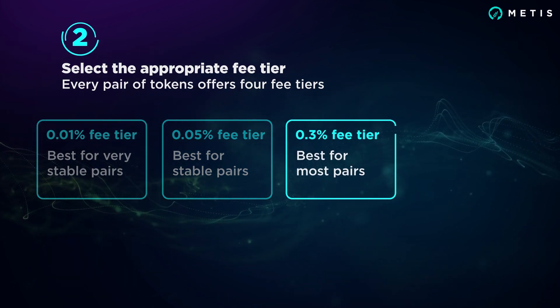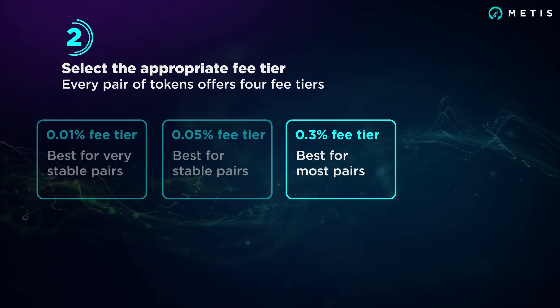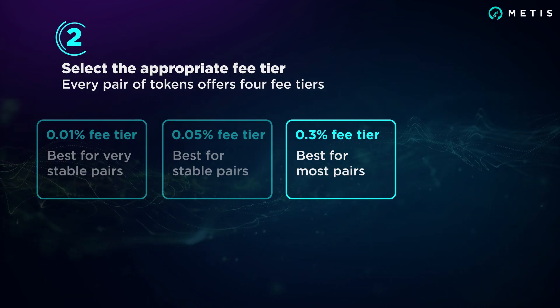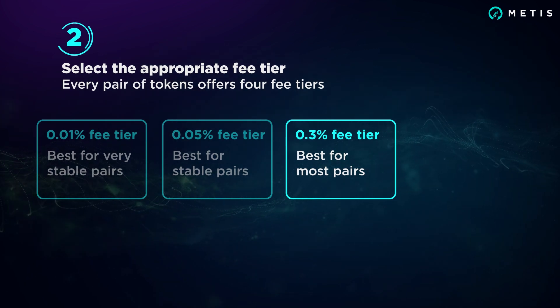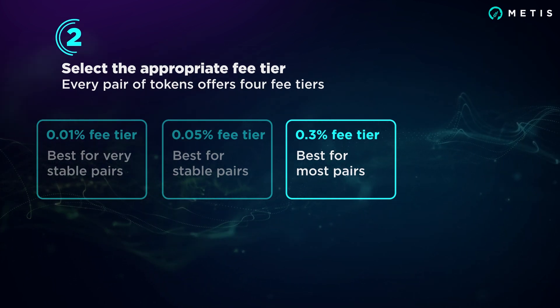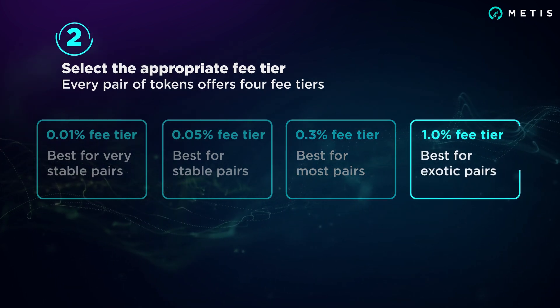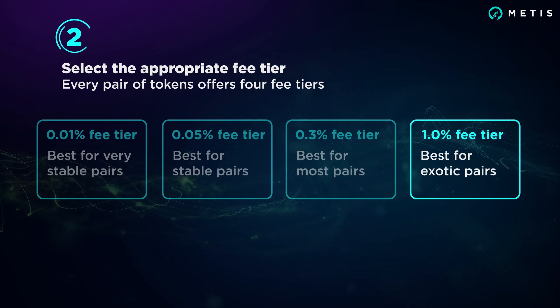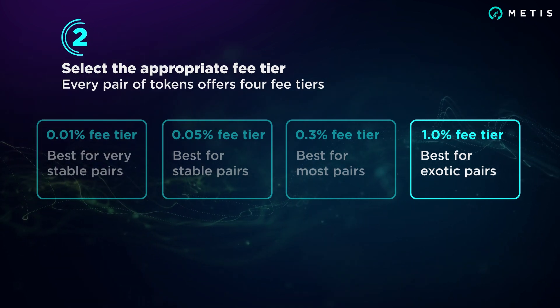For most pairs, 0.3% is a great fee tier. It's best suited for less correlated token pairs which are subject to significant price movements both to the upside and downside. This higher fee is more likely to compensate LPs for the greater price risk they take on relative to stablecoin LPs. The 1% fee tier is designed for exotic assets where LPs take on extreme price risk.